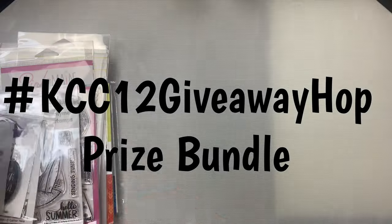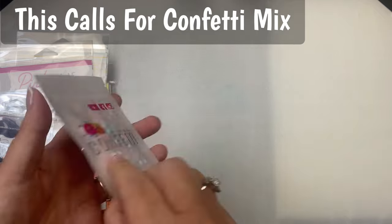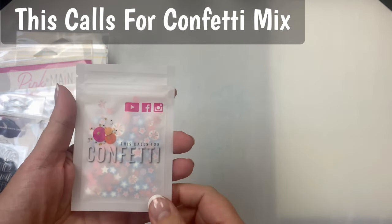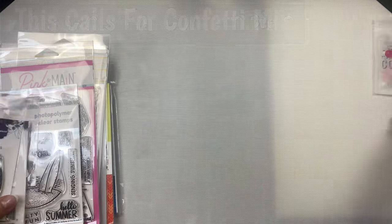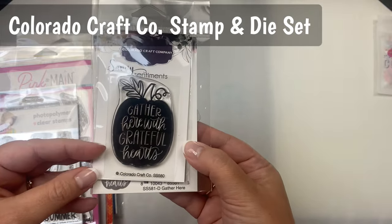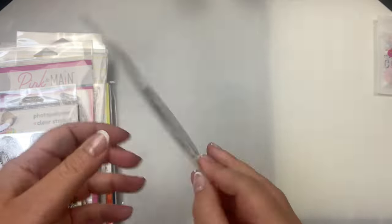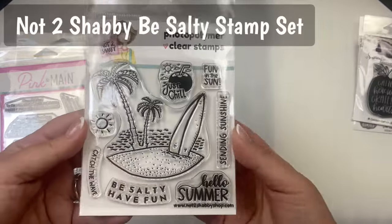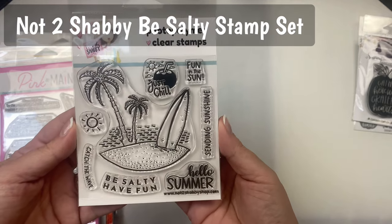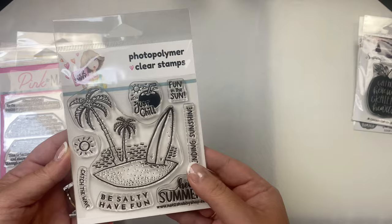This giveaway prize for this video hop runs from October 2nd through October 9th of 2023 and includes all of these crafty goodies. One lucky winner will receive stamp sets, dies, stencils, paper, tools, and embellishments. While I show you all the goodies, I'll explain a few more things about the challenge and how to enter the quarterly contests, and I'll put the name of each item up on the screen.